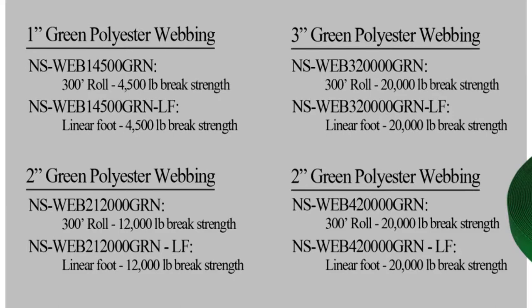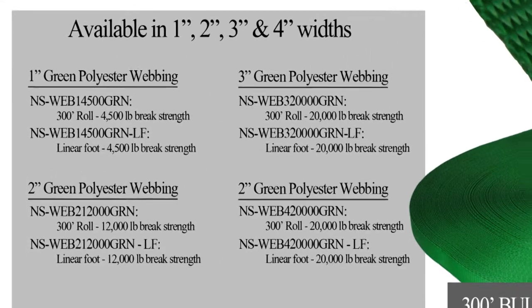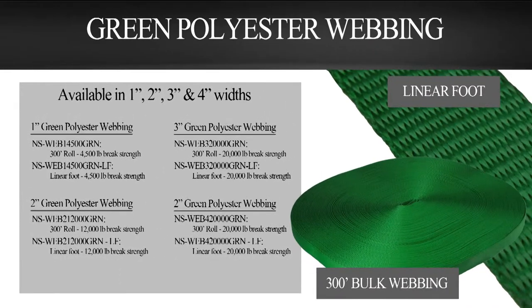Ranging from a 1-inch width with a 4,500-pound brake strength up to a 4-inch, 20,000-pound brake strength, U.S. Cargo Control has the variety to help you with your webbing needs.